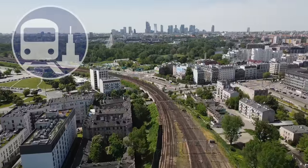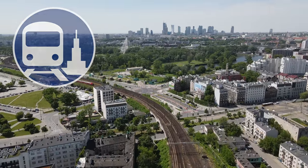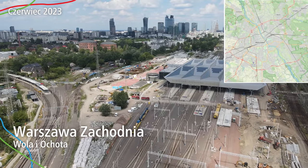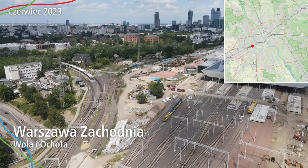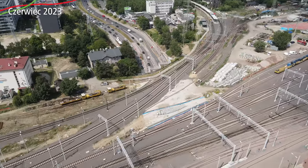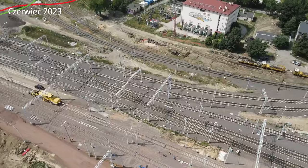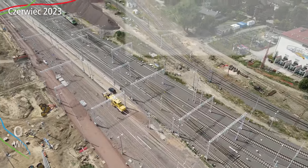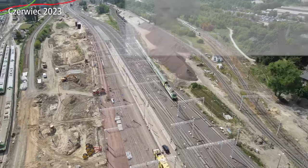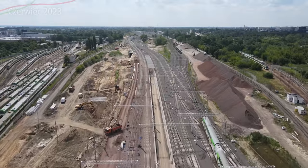Warszawska Średnica 2050 i Kolej Dużych Prędkości, która na pewno część z Was mogła ściągnąć do tego filmu. Kolej Dużych Prędkości faktycznie już powstaje i stąd pociągi w tunelu będą jechać bezpośrednio w kierunku linii kolejowej nr 3, w kierunku Ożarowa.